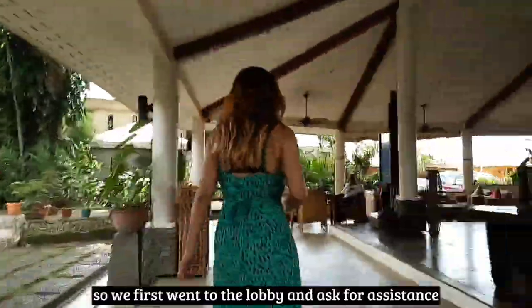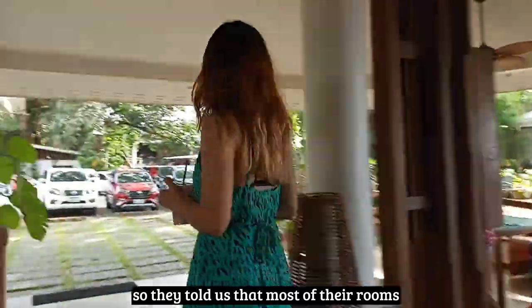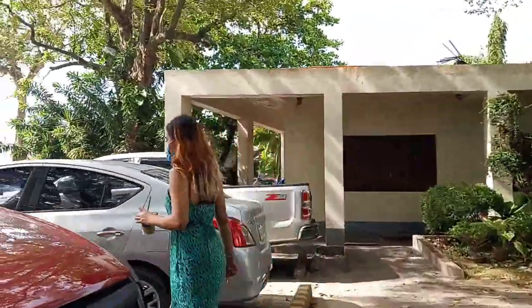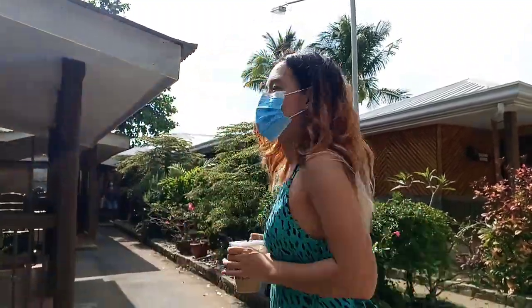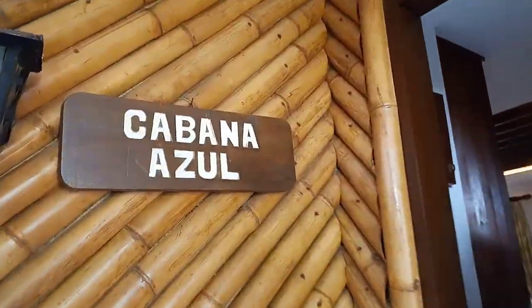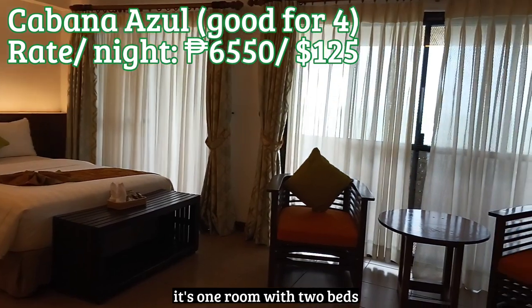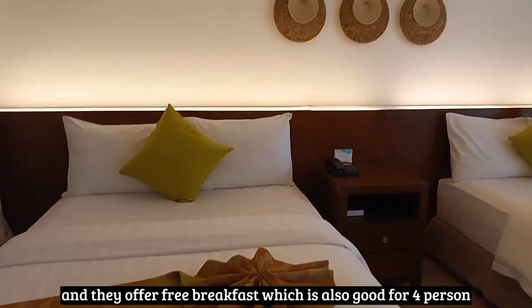We first went to the lobby and asked for assistance to show us a room. They told us that most of their rooms are booked, but they can show us their family suite. Kuya and Zoe is going to show us the family suite. Their family suite is called Cabana Azul. Cabana Azul's rate is 6,555 pesos per night — it's one room with two beds, good for four people, and they offer free breakfast which is also good for four.